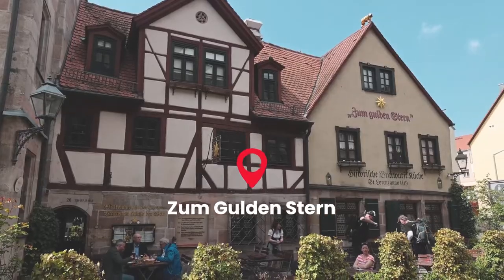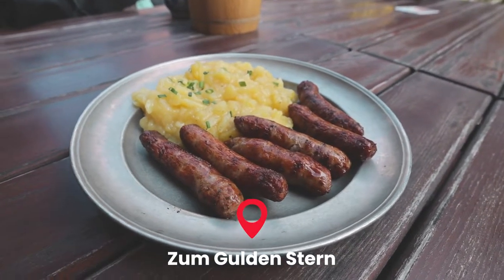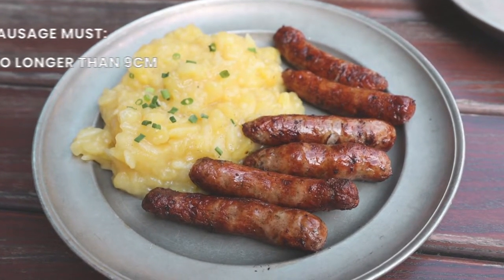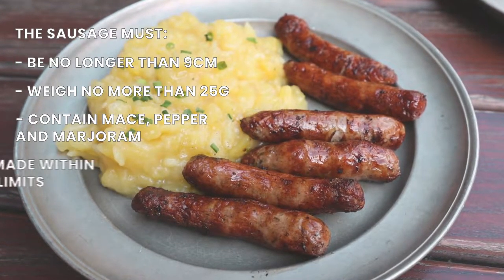The first place we're at is Zum Goldenstern, and here they have the famous Nuremberg bratwurst. We are going to share a platter of six with some potato salad. The bratwursts in Nuremberg are pretty special because they have to be a certain size, a certain weight, they have to follow a certain recipe, and they can only be made in a certain region in order to be labeled a Nuremberg bratwurst.